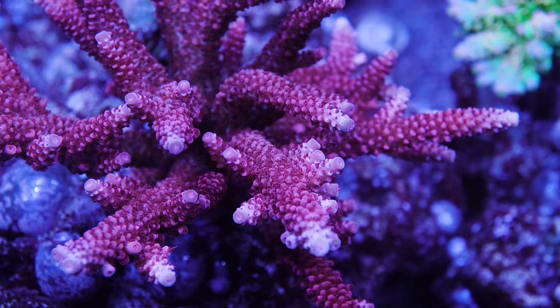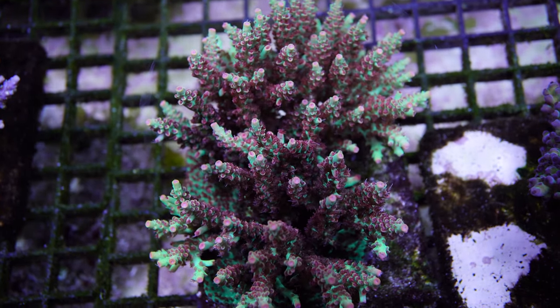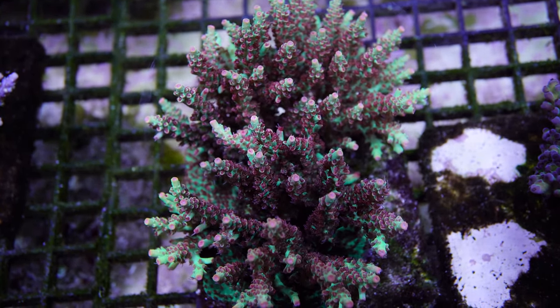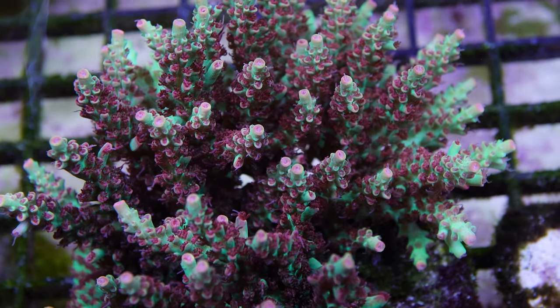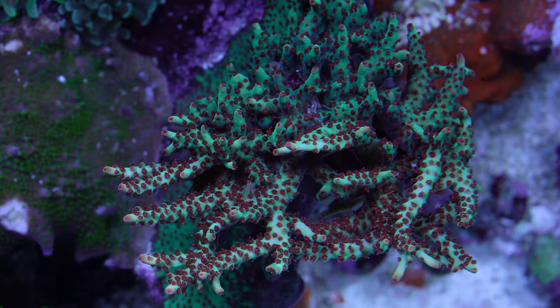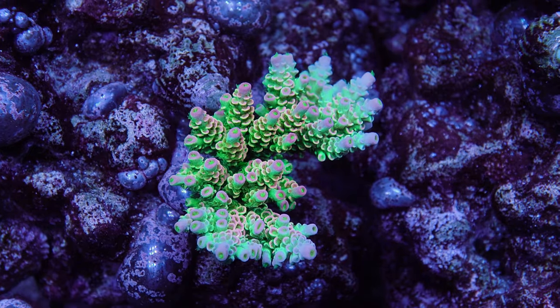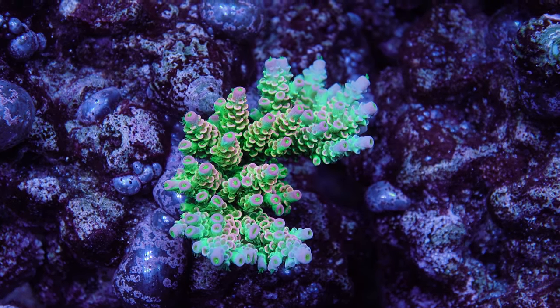Number six is the BC Hyperberry. I like strawberry shortcakes a lot, and the Hyperberry is perhaps one of the nicest I have ever seen. I'm also a big fan of the Unique Corals original Strawberry Shortcake. The Jason Fox Homewrecker is number seven on my list. I'm not into the whole rainbow tenuis craze, but this is one of the few rainbow tenuis that I think lives up to the hype.